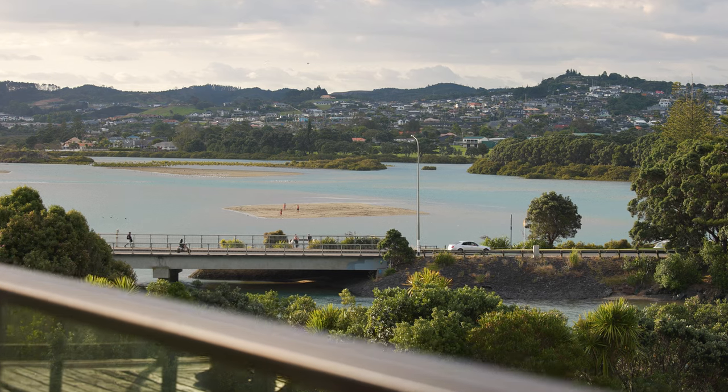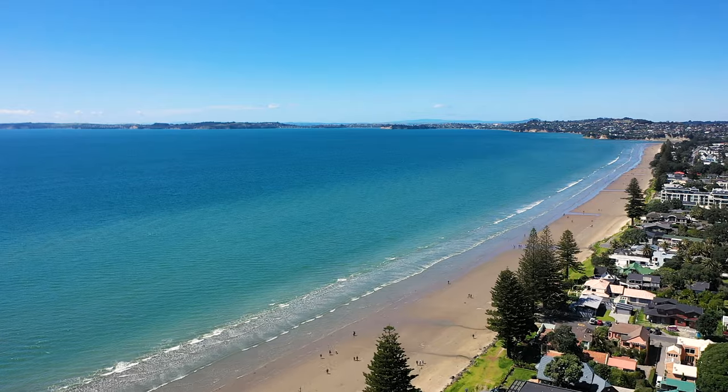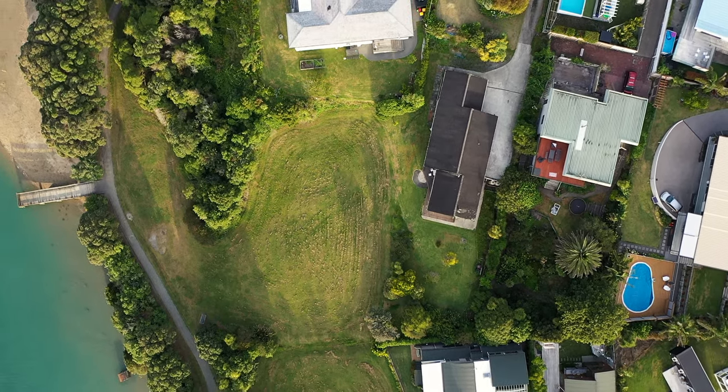Behind me, the Ourira Estuary. To your right hand side, Ourira Beach and the wider Hauraki Gulf. All of it north facing — you're going to be living in a sun trap.